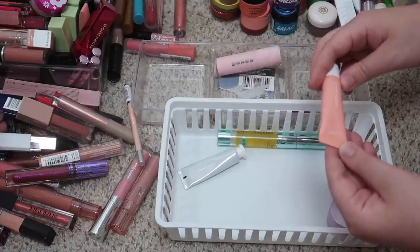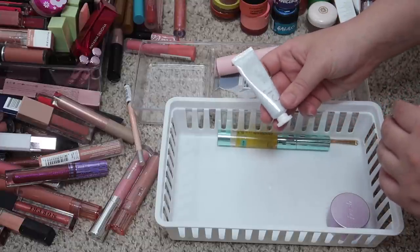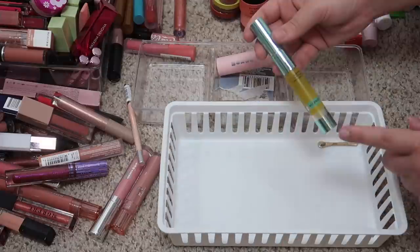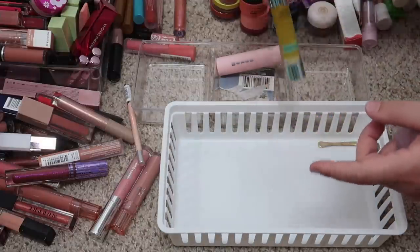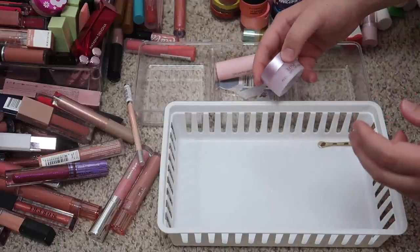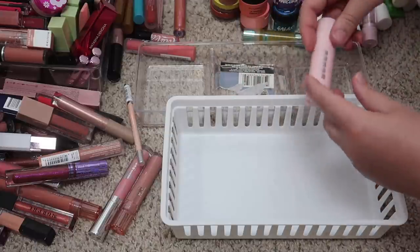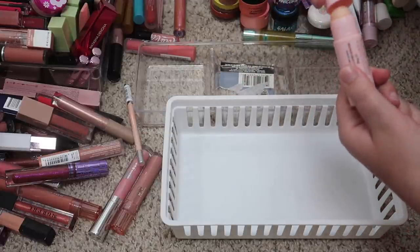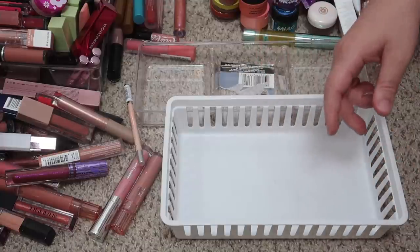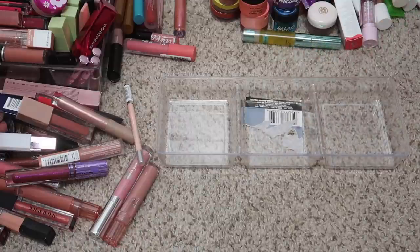I have Glossier Balm Dot Com lip balms — berry, birthday, and rose — I'm gonna keep all three. This is the Kylie Skin hydrating lip mask, gonna keep that. I'm also gonna keep this little Milk Makeup and this Morphe 2 lip mask. Aquaphor is a must. I have this MAC lip scrub in candied nectar which I might keep, but this ColourPop Lippy Scrub in Bellini can go. This ColourPop lippy balm — I want to keep it but I don't need it, so I'll declutter it.